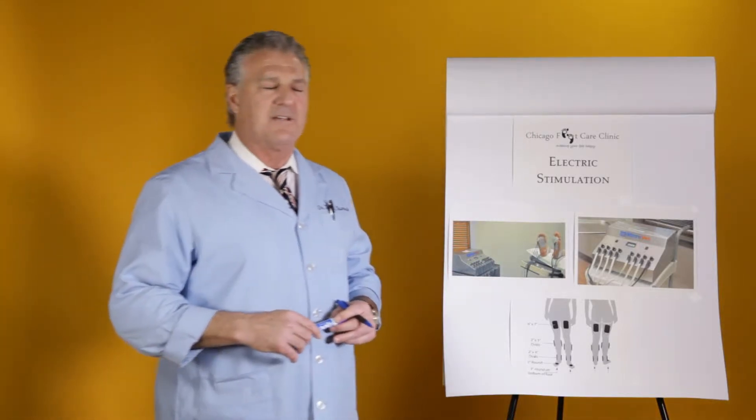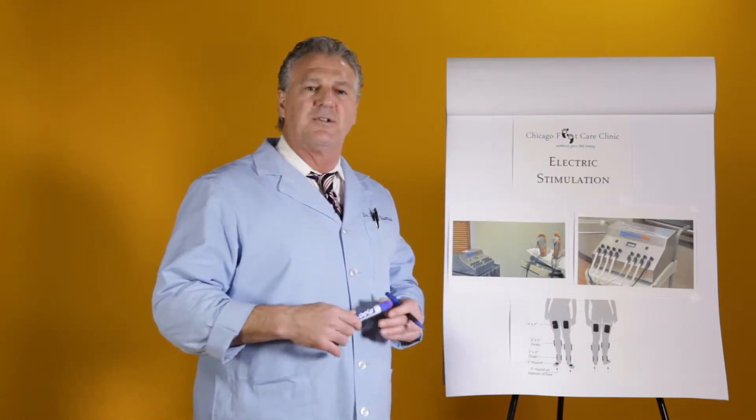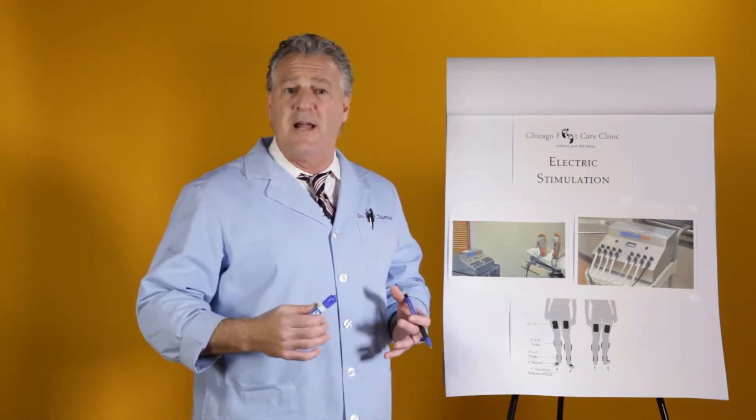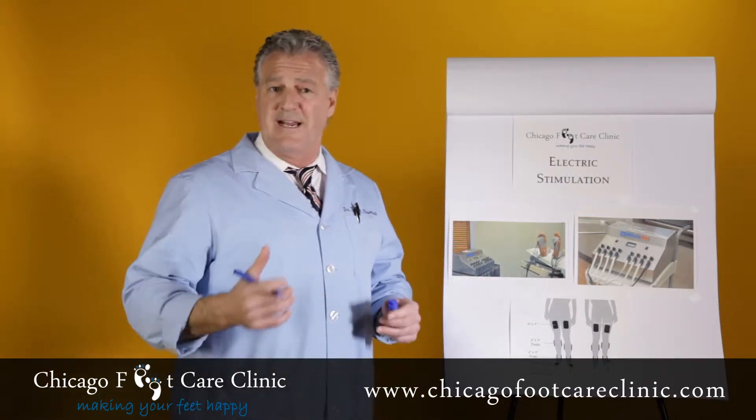Hi, it's Dr. T. I want to talk to you about something very exciting. There's a new treatment called e-stimulation which really enables people to resume a normal activity level, because natural deterioration and weakness of the legs is very common as we get older, especially with diabetics.